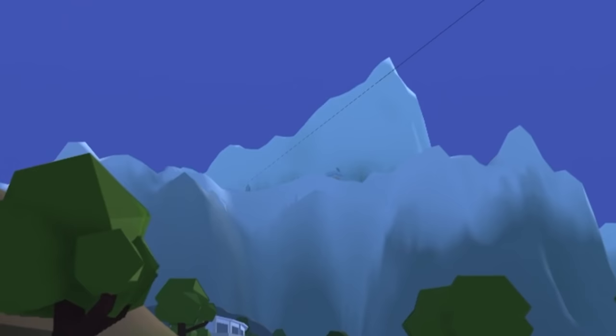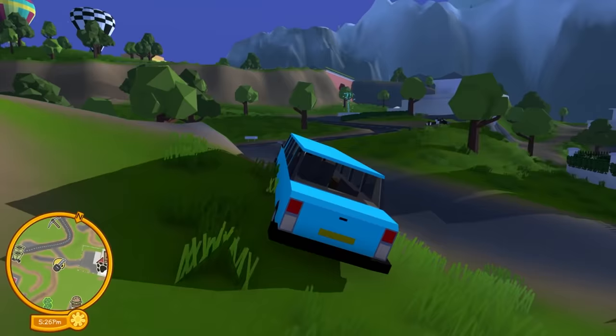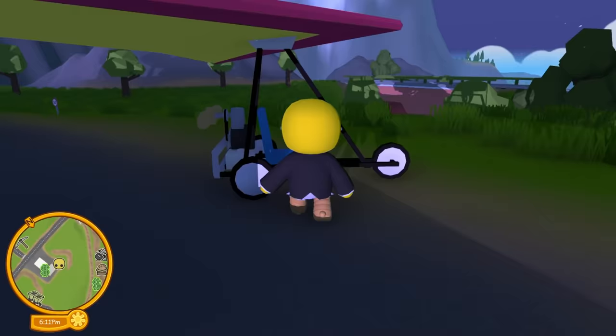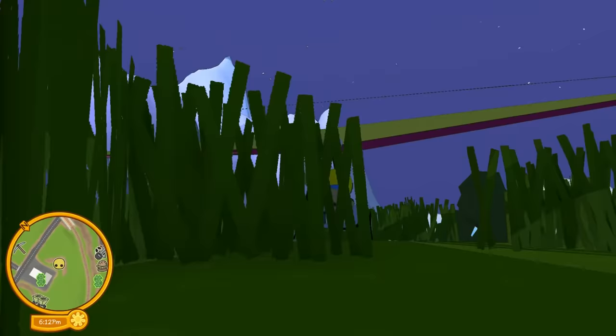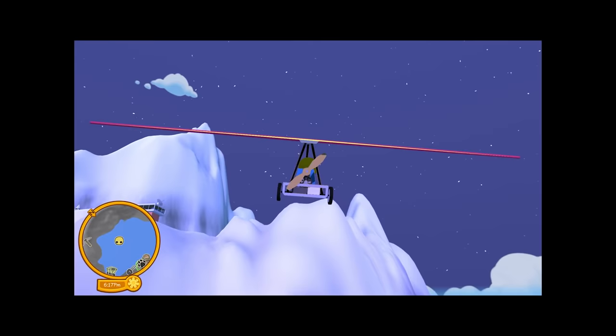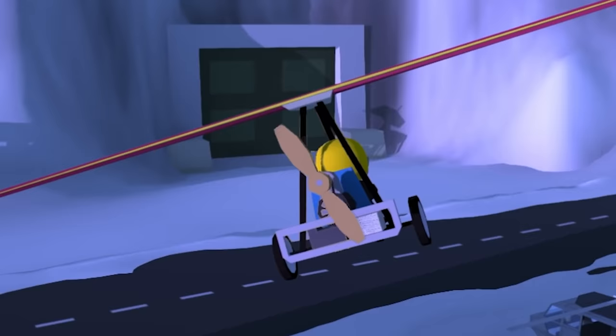We're going to head up to the mountain — supposedly there's one more secret vehicle up there that I missed. You guys are telling me in the comments to go check it out, and I'm going to do that. The limousine doesn't go up hills, so I'm going to leave it here. We're going to take this little paraglider all the way up to secret Area 51 wobbly base and crash right into the doors.